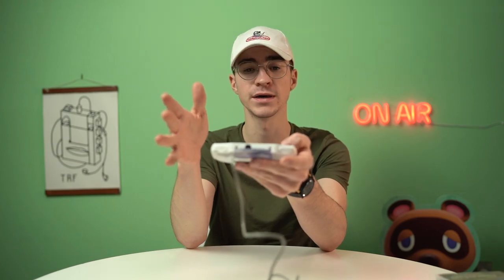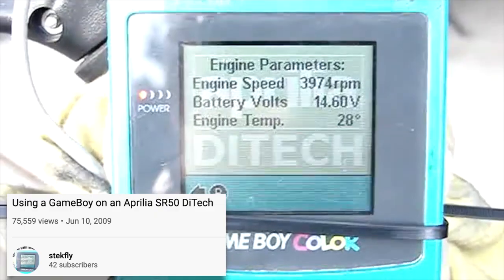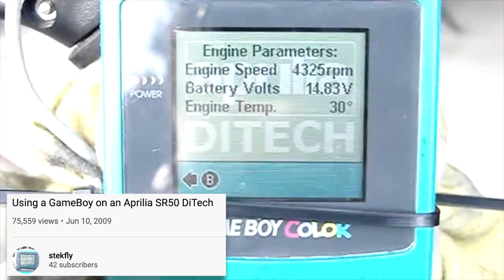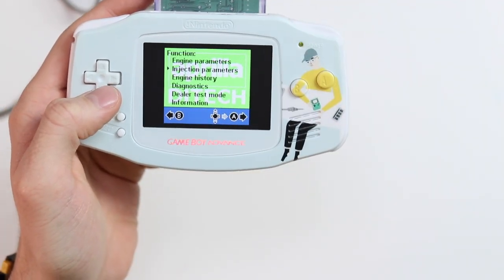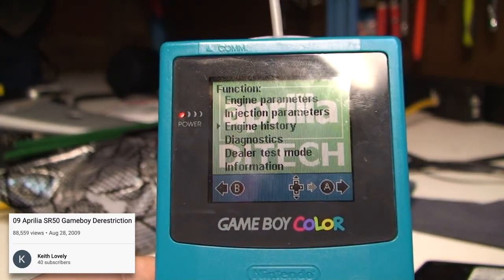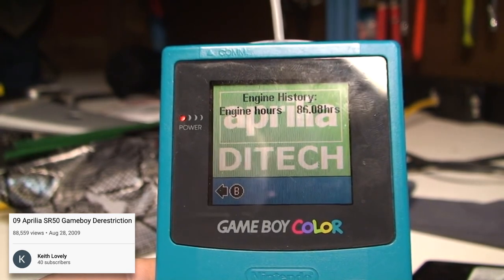Let me show you someone using this actually on their bike. One guy has it plugged in showing engine parameters — you can see the RPM as well as the voltage of the battery. You've also got the injection parameters which shows how open the throttle is. That is pretty much it to be honest — that's what these things do.